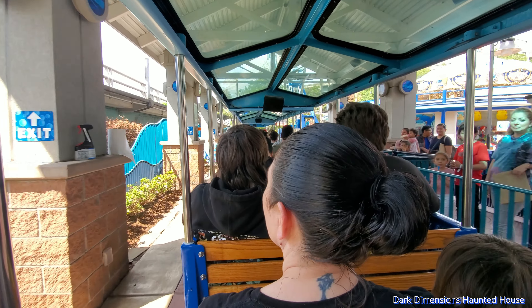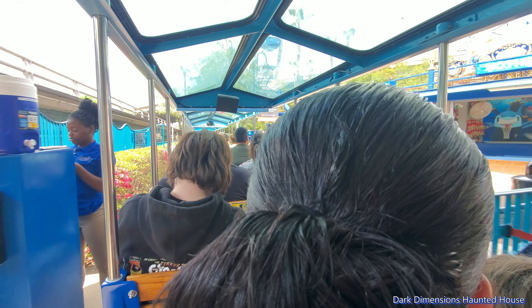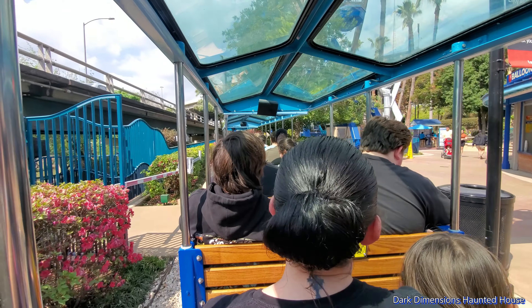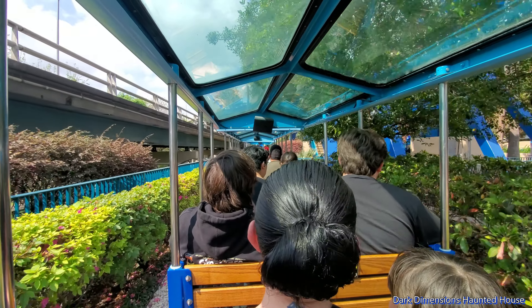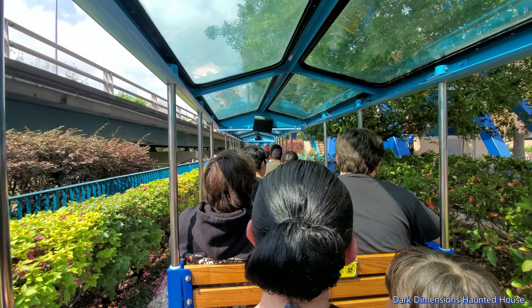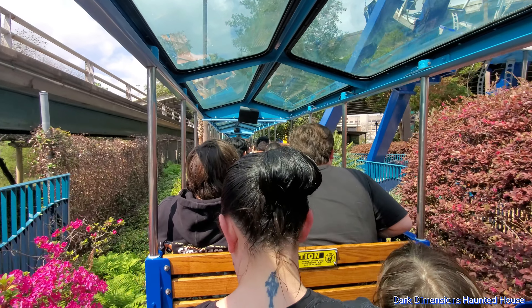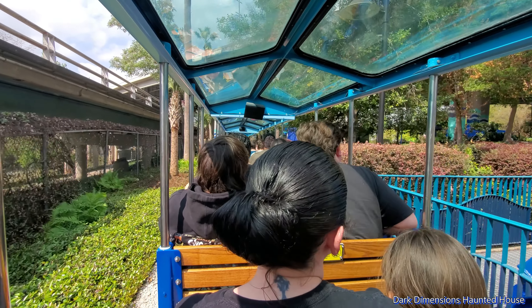Our voyage today takes place upon a specially designed CP Huntington train, modeled after the turn-of-the-century steam engines. It will take us around the entire seven acres situated along Houston's Buffalo Bayou. Along the way, we will learn about the downtown aquarium, as well as the importance of sharks and their role in the marine world.